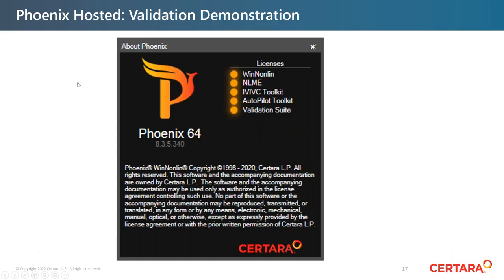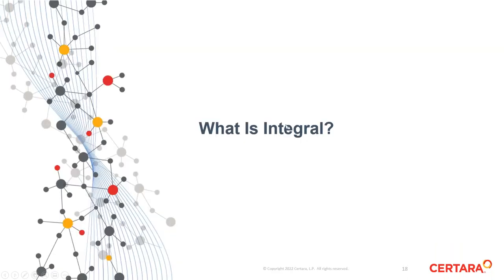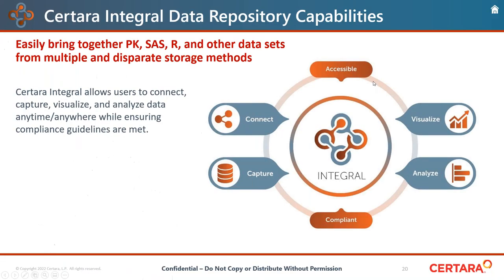I'm going to return to my slides and introduce Integral. Sertara Integral is a data repository where one can easily bring together data and analyses run in Phoenix, but also data from other applications such as SAS or R. As long as you can get it into Phoenix and save it to Integral, you've got it all in one repository. It allows users to connect, capture, visualize, and analyze data while ensuring compliance guidelines are met.